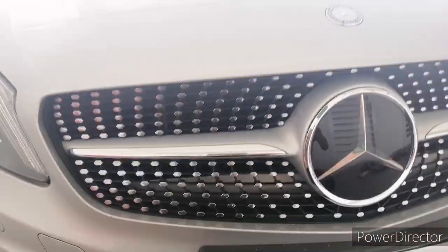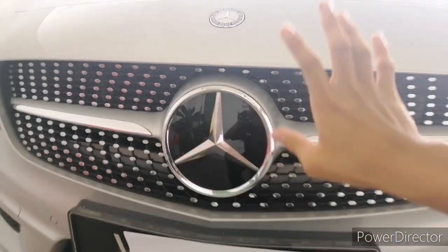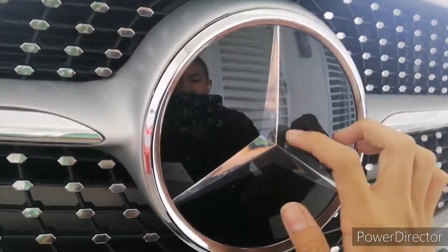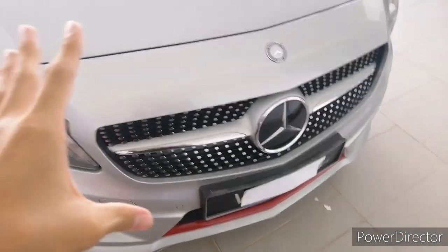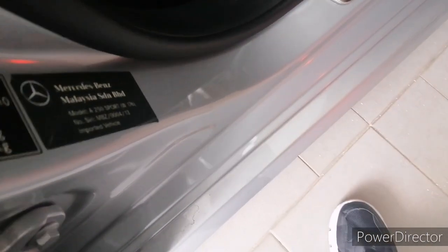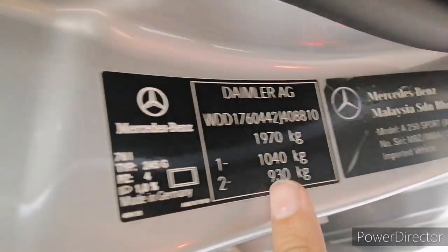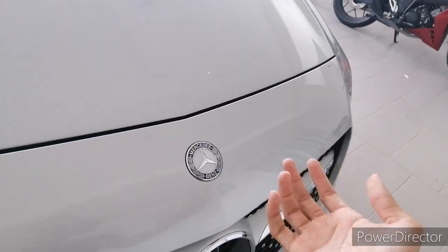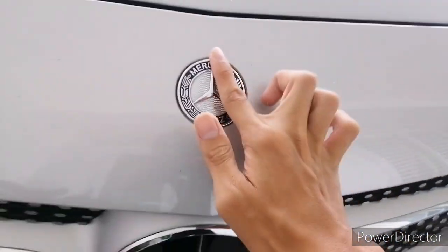It looks pretty classy — Mercedes still uses this kind of design in their AMG package. The windscreen on this A250 is laminated, meaning it has a complete safety system. This car is all the way from Germany; as you can see from the plate: Mercedes-Benz Malaysia imported vehicle, Daimler AG, made in Germany. You don't get the standard Mercedes badge as found on the S-Class or E-Class, but it feels nice to the touch.